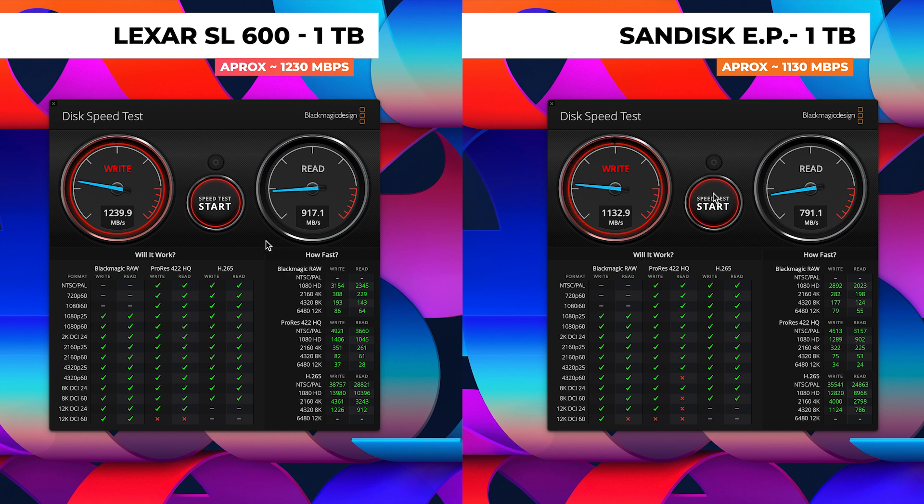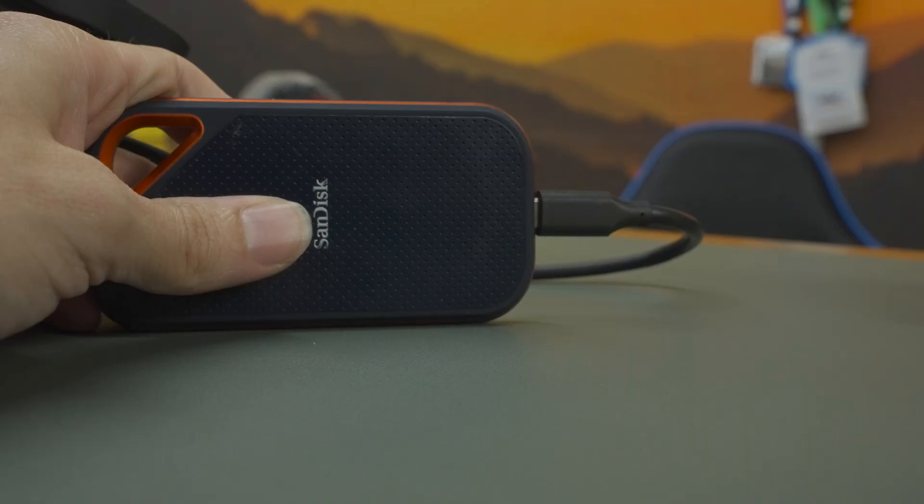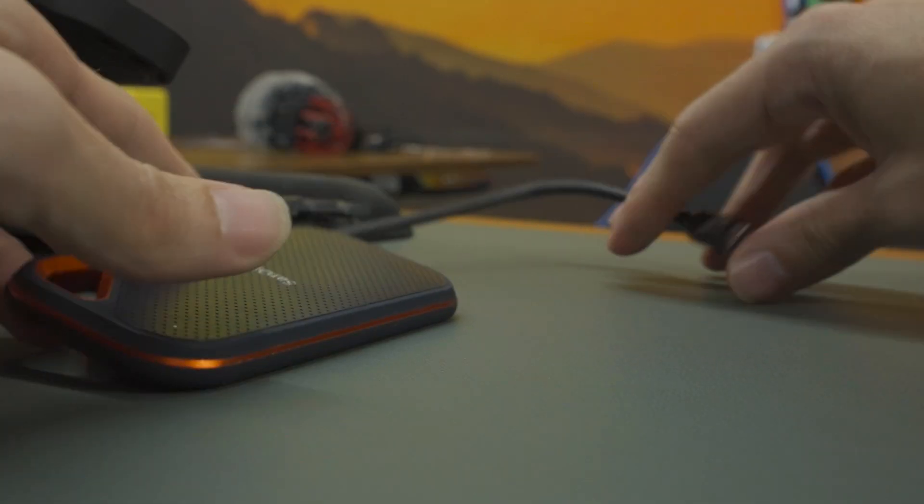It was comparable at about 50 gigs, so take that into account. Both of these feature a USB 3.2 Type-C connection. You can go USB-C to USB-C, or USB-C to Type-A if you have that connection on your computer. As long as you're using an appropriate USB 3.2 connector on your device, you should be able to reach speeds similar to what you see in my tests.